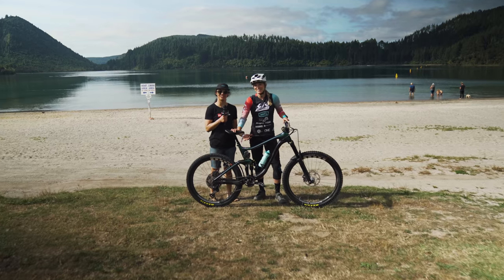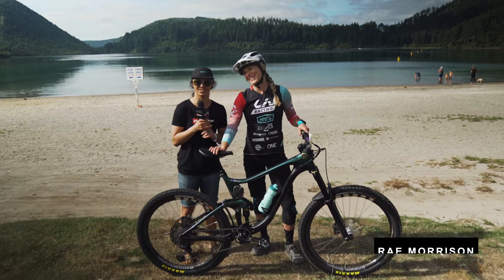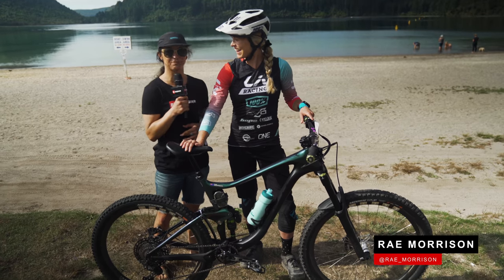We're here with one of my favourite bikes on the enduro course today, also one of my favourite riders — Ray Morrison. She's kind of a big deal, she's a pretty big dog.